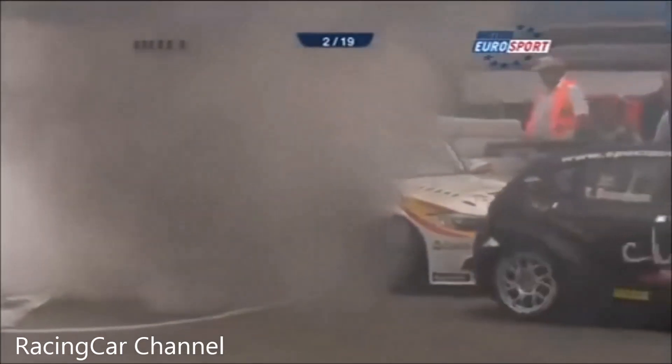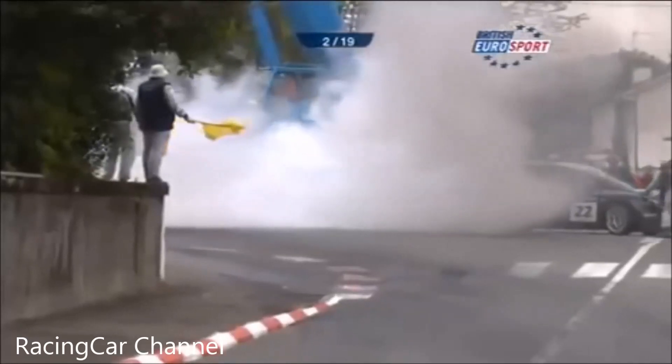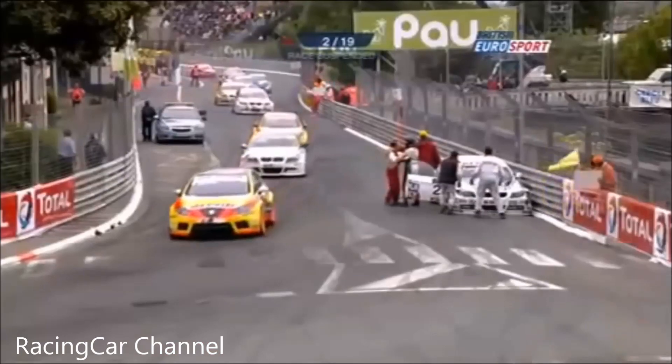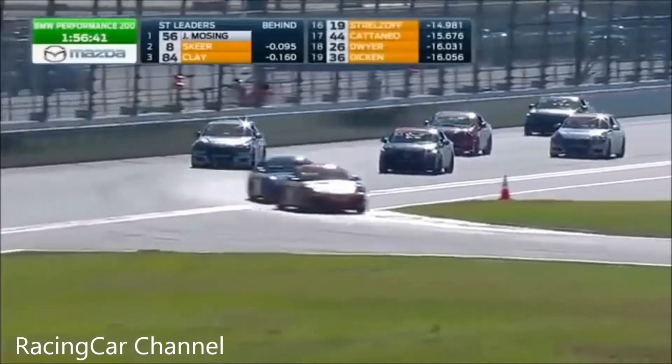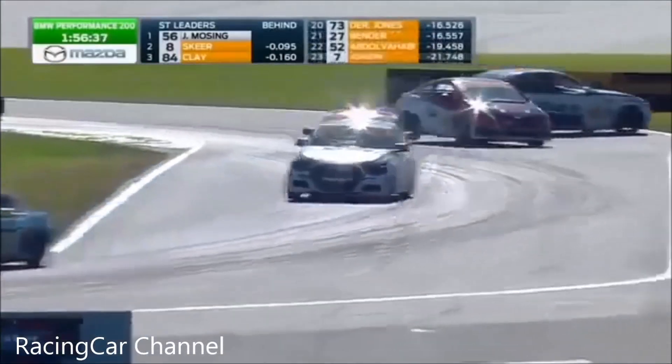Sergio Hernandez with damage — the damaged rear end of his car has set the bodywork alight. Boardman's car there as well at the exit of Foch. They're going to have to drag those out of the way in this area of the racetrack. Gilsinger looks for it.